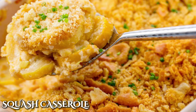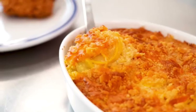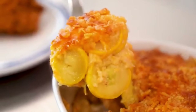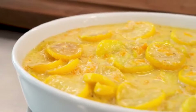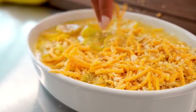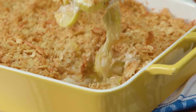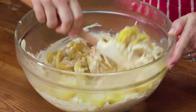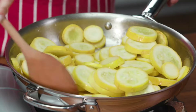Squash might not be our top pick on a regular day, but Grandma's squash casserole was so irresistible that we found ourselves going back for seconds, or even thirds. This casserole was a staple in southern cuisine and was Grandma's favorite way of sneaking nutrients into our dinner. Squash is rich in vitamins A and C, potassium, and fiber, making it a wholesome choice. This dish was typically famous in the summer when squash was in abundance, but you could freeze the veggie and enjoy it all year round too.